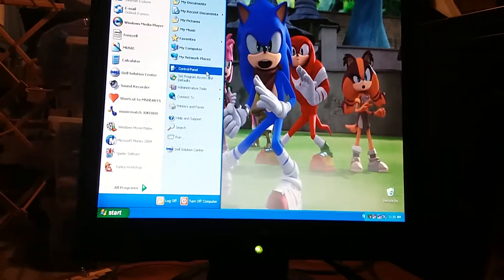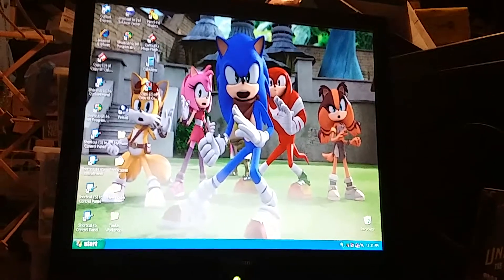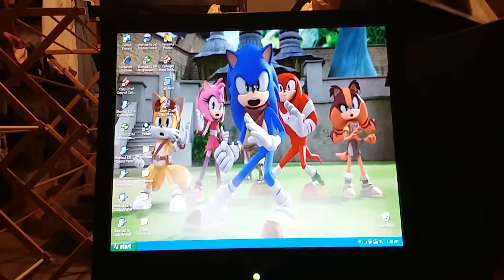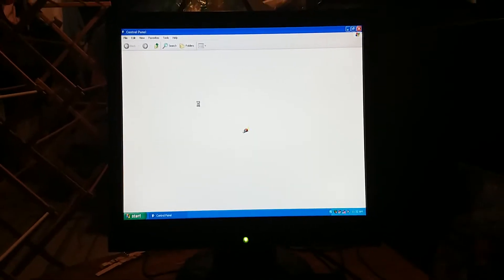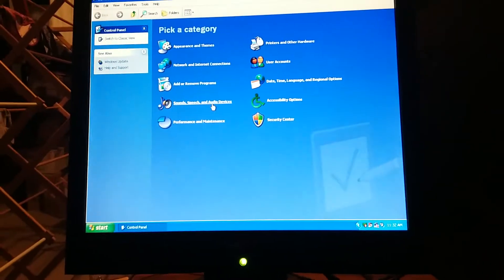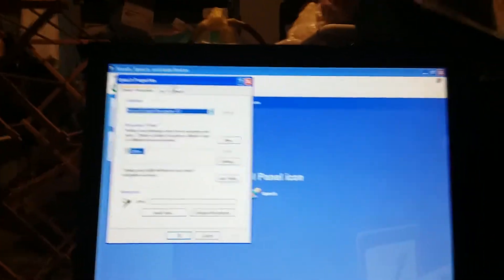We're going to go to Control Panel. Like always, this is going to take time for the computer to load the Control Panel because Windows XP is pretty old on this computer. Windows XP is such an old operating system. It seems that the Control Panel is open. So we're going to go into Sounds, Speech, and Audio Devices. Click Speech. Now I'm going to click on Text to Speech.